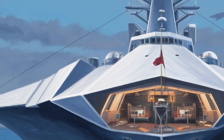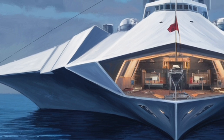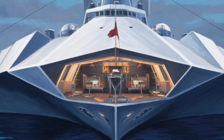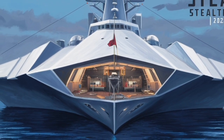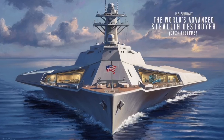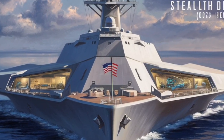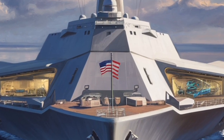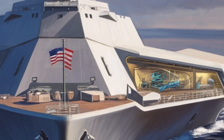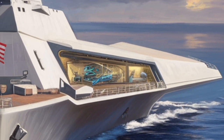Weapons-wise, the Zumwalt initially sparked interest for its twin advanced gun systems designed for long-range land strikes. However, changes in mission priorities and ammunition costs led the Navy to shift focus. By 2026, the Zumwalt's evolving role emphasizes long-range strike capabilities using advanced missile systems. Its 80 vertical launch cells can carry a mix of Tomahawk cruise missiles, SM-series missiles for air and missile defense, and new hypersonic weapon systems under development.